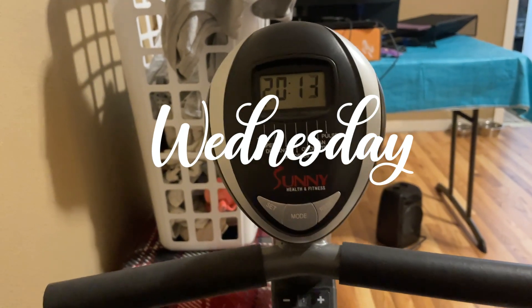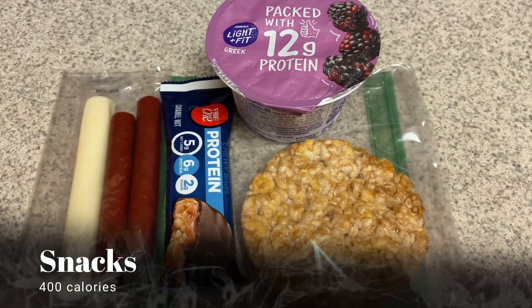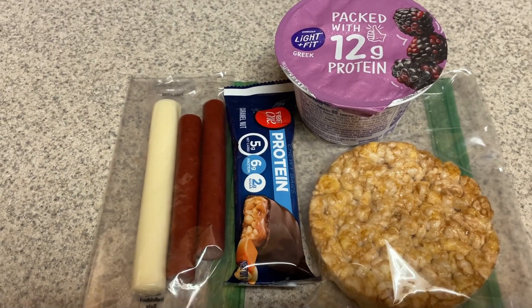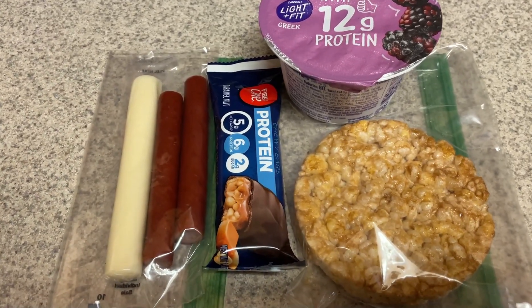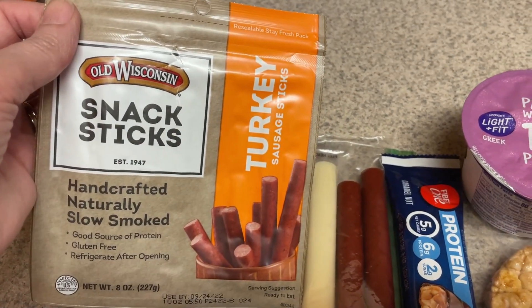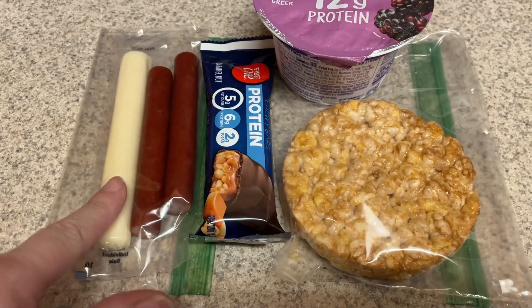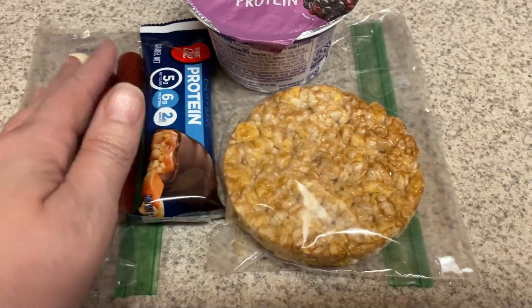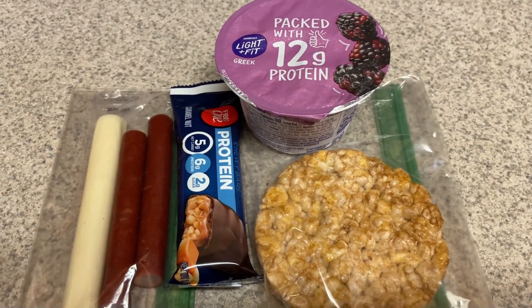Happy Wednesday — doing my exercise bike this morning per usual. Here are my snacks I'm going to bring with me to work today. As always, I don't eat all of these — these are just things I like to have on hand. Sometimes I end up eating them throughout the entire day even after I get home from work. I have two turkey sausage snack sticks from Walmart, a light string cheese, one of these Fiber One protein bars, a caramel corn rice cake, and a Dannon Light & Fit yogurt.